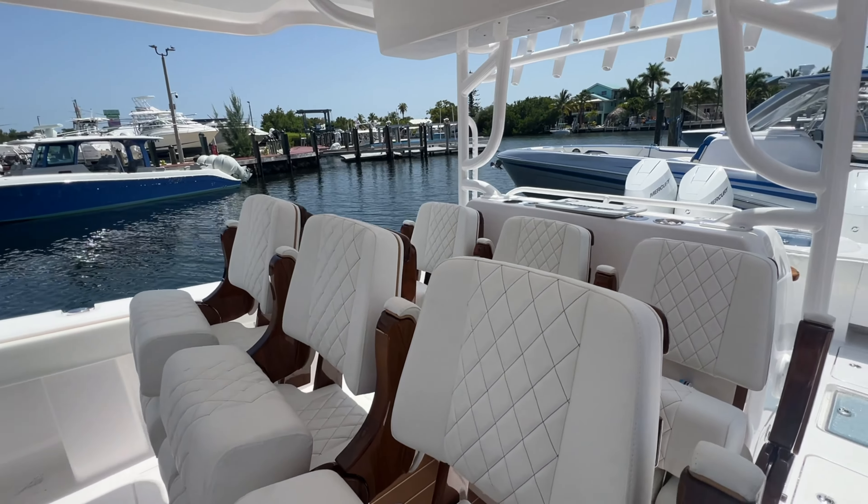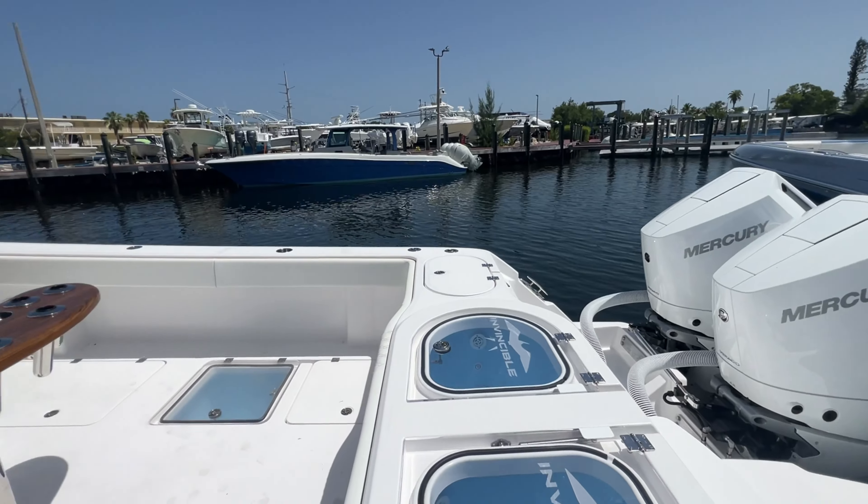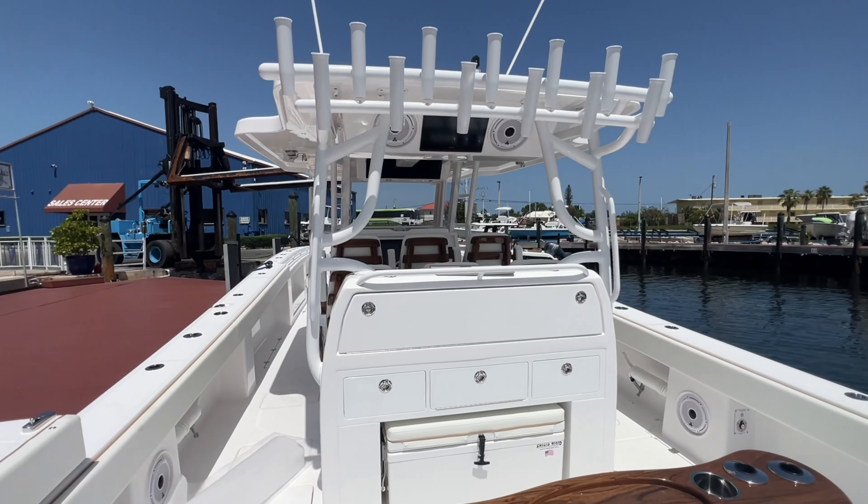She'll be completed next week. We're going to do a walkthrough video of her with some performance numbers — let's see how she runs with these brand new 400 V10s.